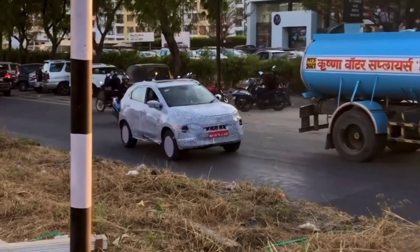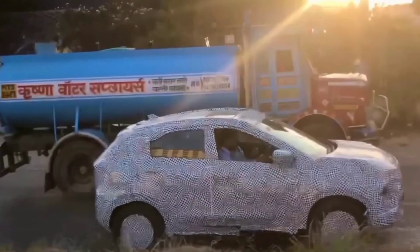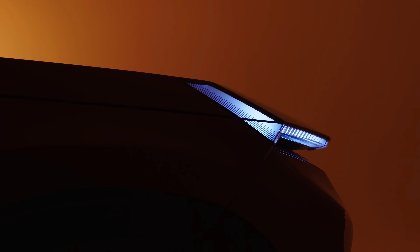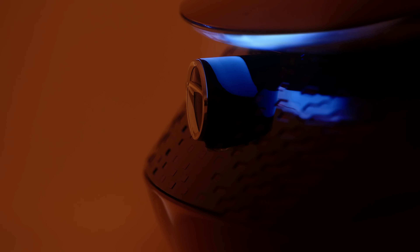Some spy shots have surfaced showing the upcoming Tata Nexon fully covered in camouflage, with even the wheels covered. A new engine has also been introduced by the company.